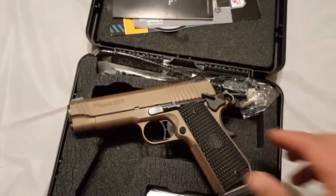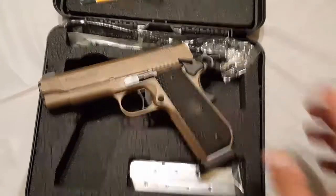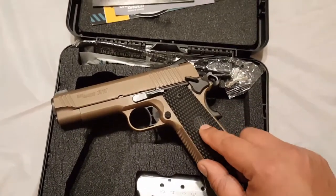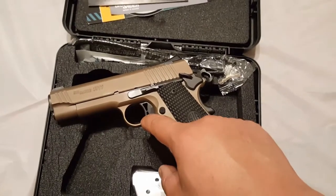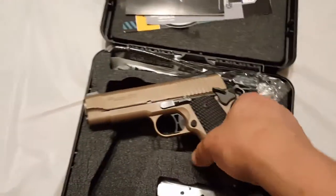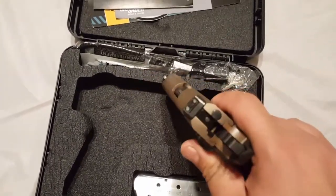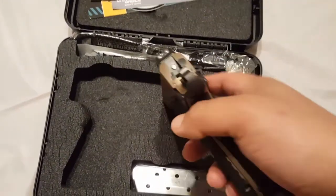Sig decided they were going to come out with this as a standard product. What they changed was they didn't do the 5.11 branding, they added a skeletonized trigger and hammer, put on an ambi safety, and went with the Siglite night sights, which are actually great sights.